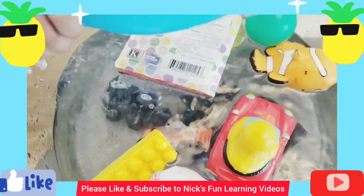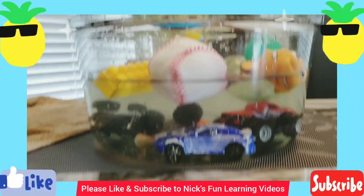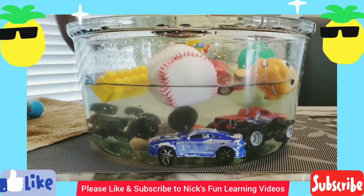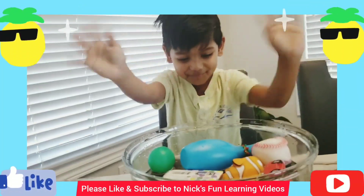You have a lot of objects that sink and a lot of objects that float. Put them back. Bye kids! Keep watching my videos! Bye!